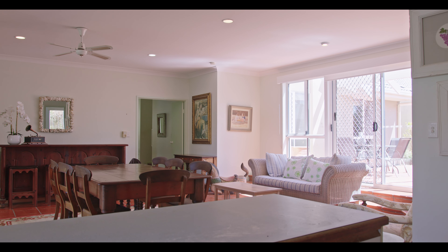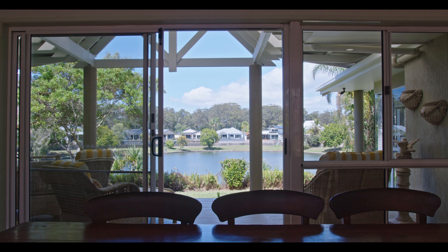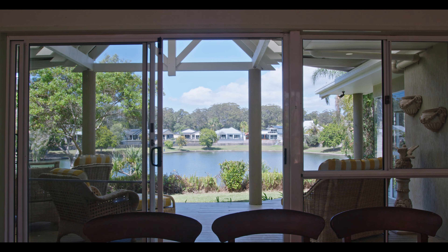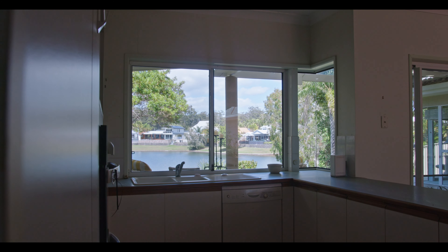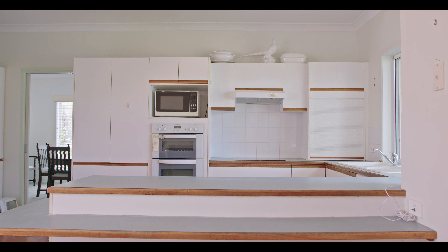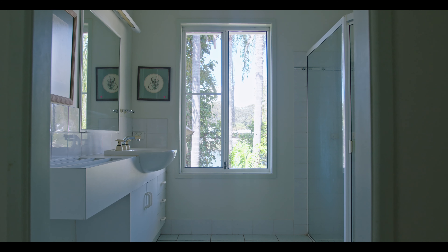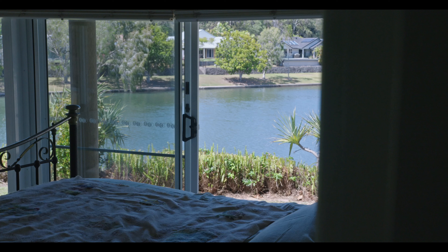The tall ceilings feature throughout alongside other quality appointments. The spacious kitchen has a dishwasher and overlooks the family area and beyond. The master bedroom has lake views, a stylish ensuite and a walk-in robe.